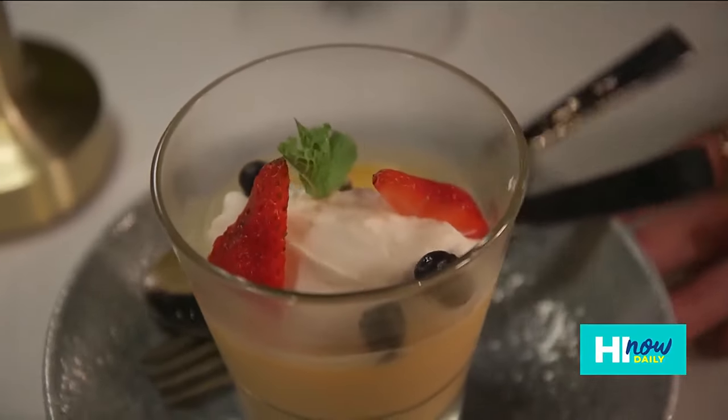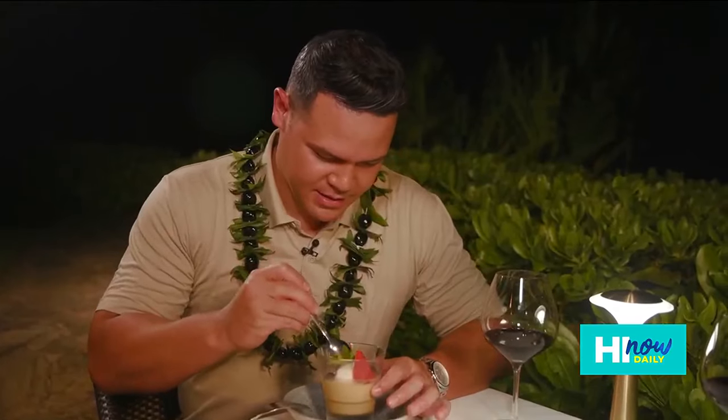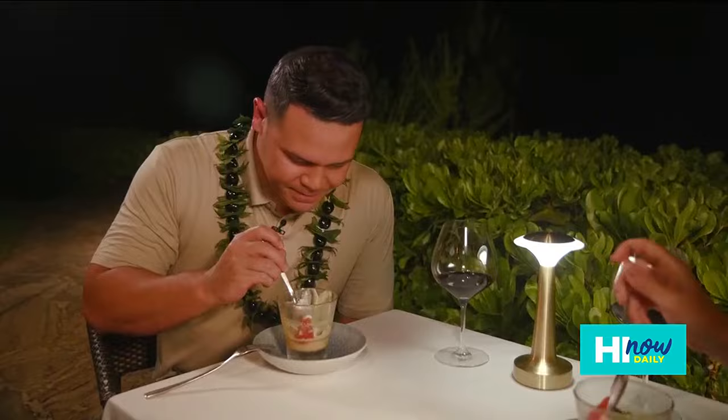For dessert: lilikoi cream, coconut whipped cream, and tropical fruit — a light and crisp way to end the dinner. Well, this looks divine. That is delicious! It's like a liquid meringue. This is a grand finale right here. It's amazing.